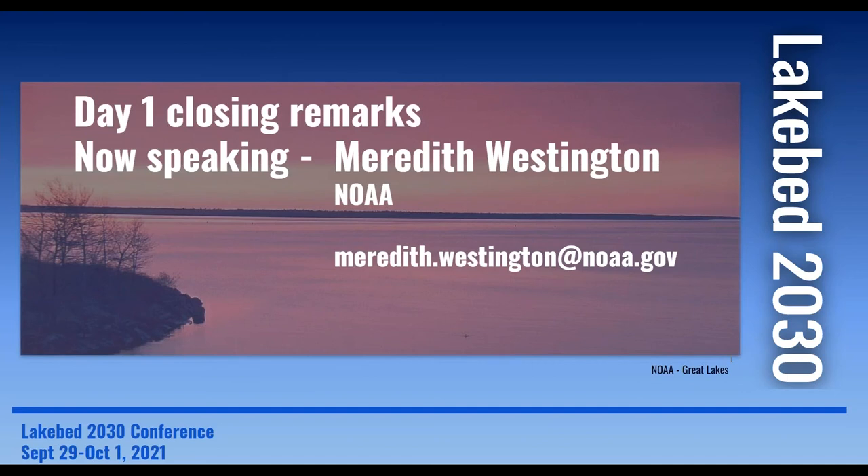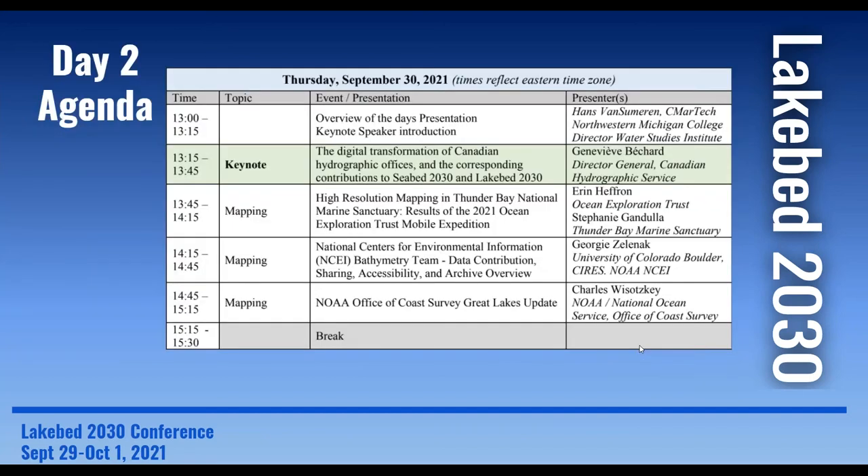Thanks for a great presentation. I'm not able to type questions into the question box, but my question is: have you deployed it on any subsurface autonomous vehicles, and if so, how have the results been? We have not yet deployed it on subsurface vehicles, simply because it's not a depth-rated system as it is today. But that is on the roadmap. It's not so much the receiver, but the projector is a surface-rated projector.